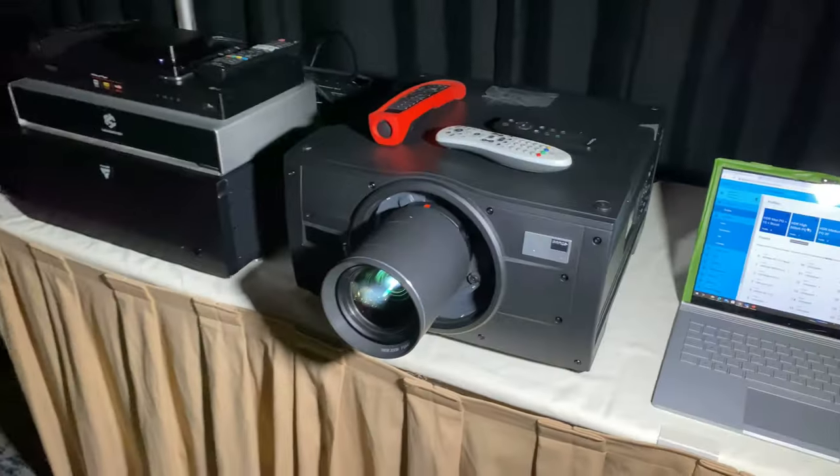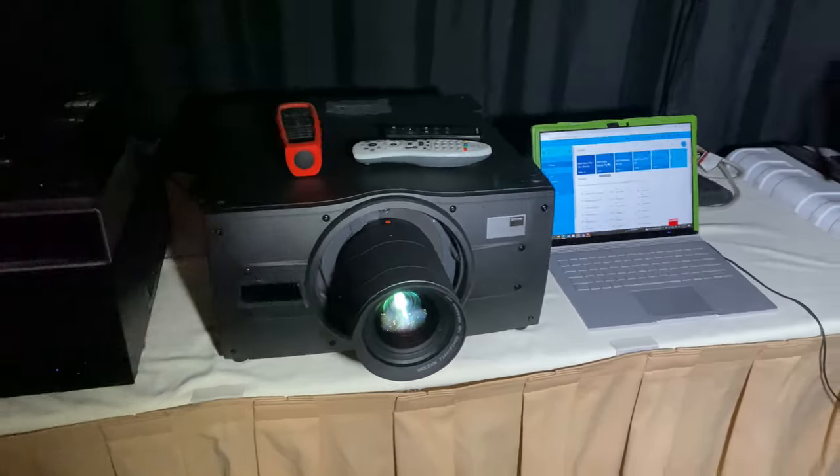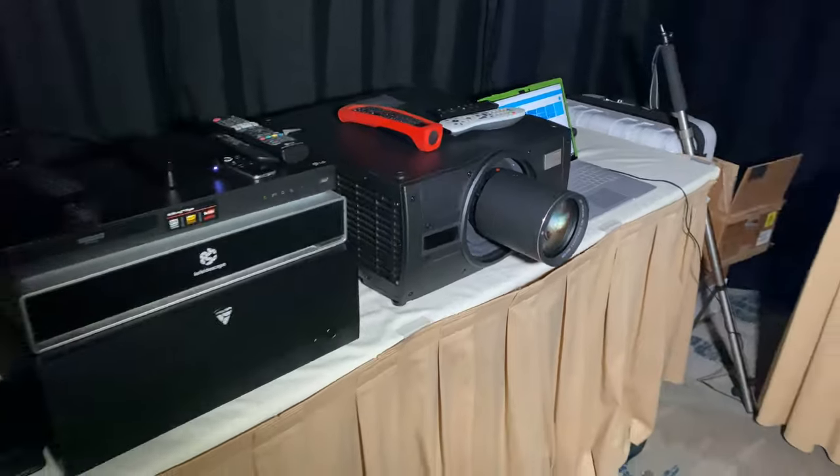We're coming into a booth where I've got the Barco Bragi 5K projector pointed at a Stewart Studio Tech 130 G4. The screen is 5 feet high by 12 feet wide. We're doing 32 foot Lamberts on that screen, which happens to be the Dolby Cinema standard for theaters — 108 nits, which translates almost exactly to 32 foot Lambert.